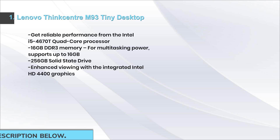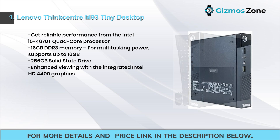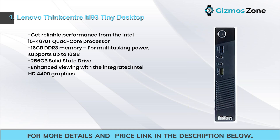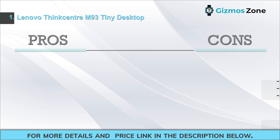Number one: Lenovo ThinkCentre M93 Tiny Desktop. Get reliable performance from the Intel i5-4670T quad-core processor, 16 gigabytes DDR3 memory for multitasking power — supports up to 16 gigabytes — and a 256 gigabyte solid state drive, with enhanced viewing from the integrated Intel HD 4400 graphics.